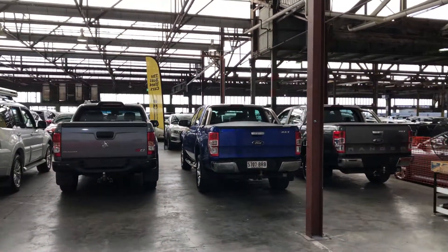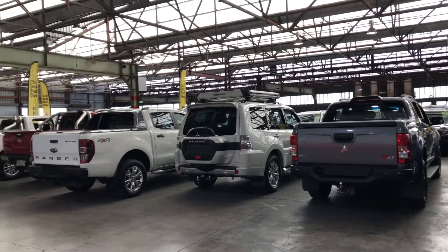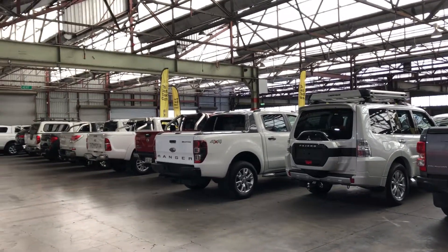Supercars Warehouse is where you can buy direct and save. We have over 300 vehicles on the lot and another 2,000 vehicles Australia-wide. Hope to see you soon. Thanks.